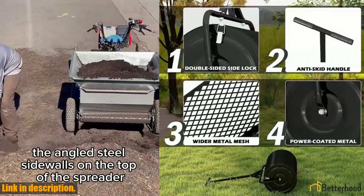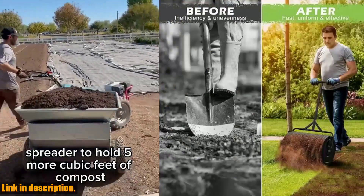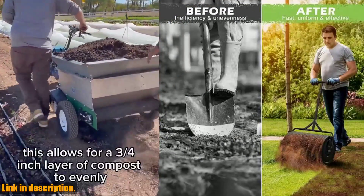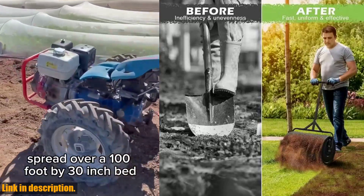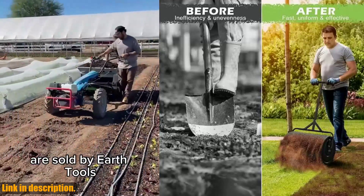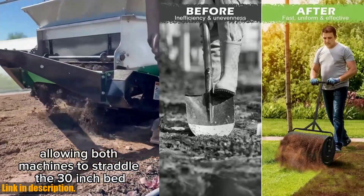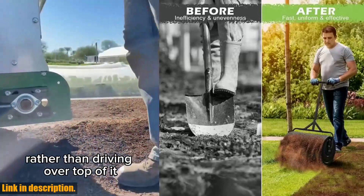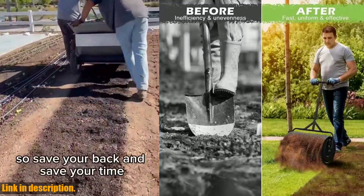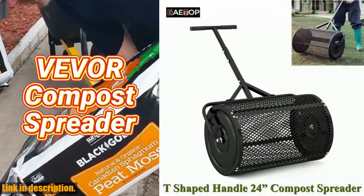The spreader tumbles materials, breaking up clumps and ensuring an even spread, while the dense mesh opening helps keep large debris in the spreader, improving efficiency and reducing waste. This spreader is multi-purpose — perfect for distributing compost, soil, peat moss, and more to plant, feed, and weed your lawn, garden, or farm. The easy push-pull design allows for versatility in tight areas or open spaces, and rounded roller ends help avoid damaging your lawn during turns. Assembly is a breeze with only a few pieces that easily attach via screws. Simply open the hinged door, add your compost, lock the latches, adjust the handle length, and you are ready to spread.